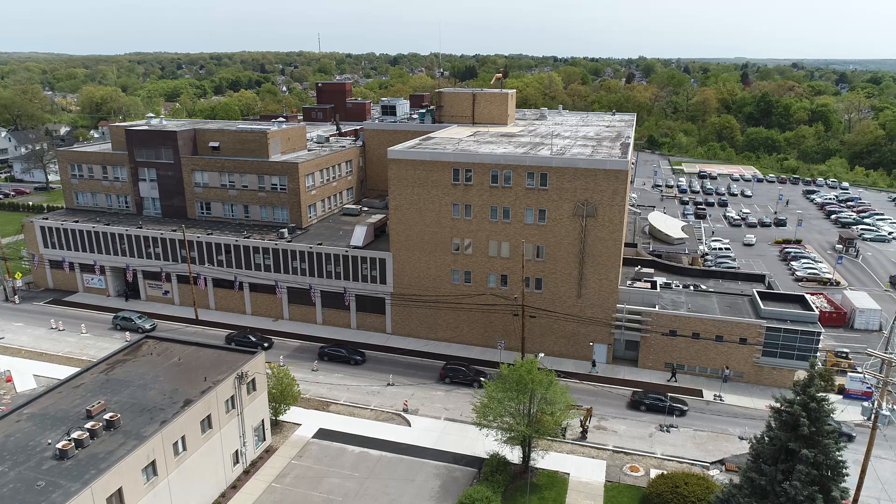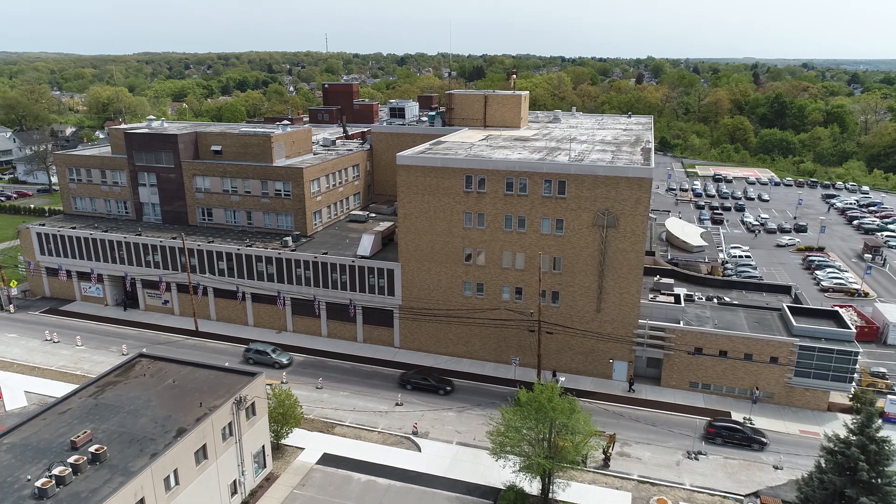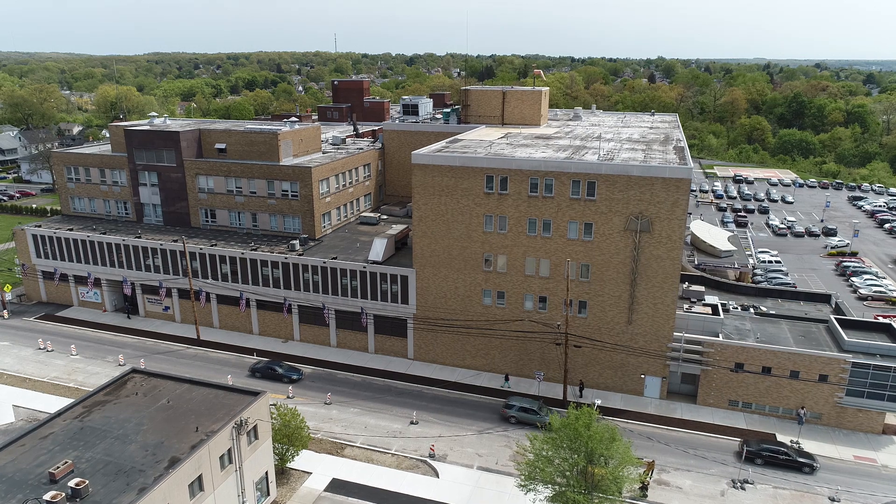Since Sharon has obtained the Navio robotic surgery instrument for knee replacement, it allows us to be a front runner in the surrounding counties, especially in Mercer and Lawrence County, where we're the only ones that have this capability.